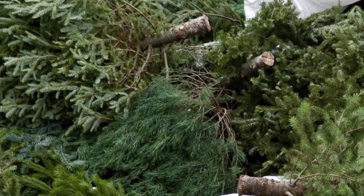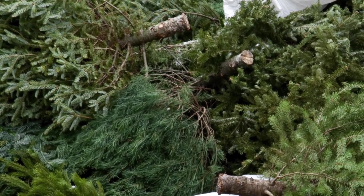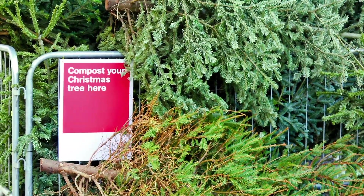When the holidays are over and you are finished with your tree, don't just throw it away — recycle it. If trees are left at the curbside for regular trash pickup, they will be taken to the landfill and use up valuable space.